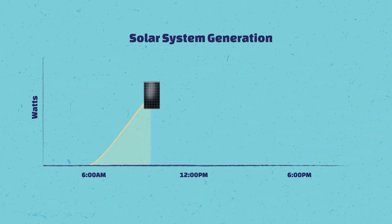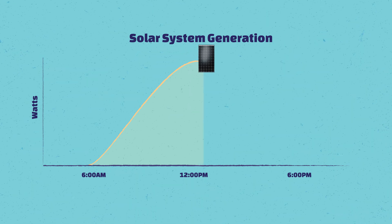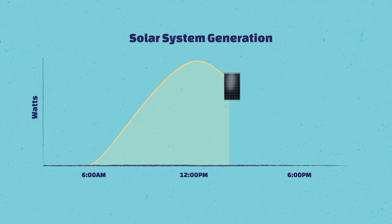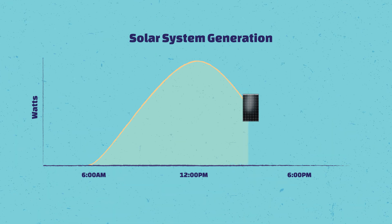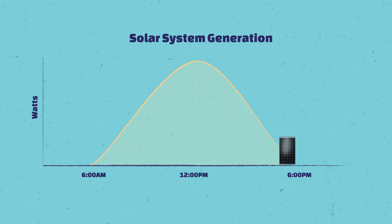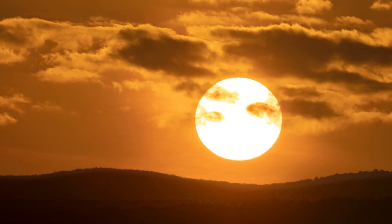It will produce quite a bit less in the early hours of the morning. Then in the middle of the day, when you have the brightest sunlight, it will produce usually the most. And then in the afternoon it slowly comes down again, so you kind of get like a U-shaped curve. There's a point where the panels just do not produce enough electricity to trigger the inverter, and at that point in time it turns off.